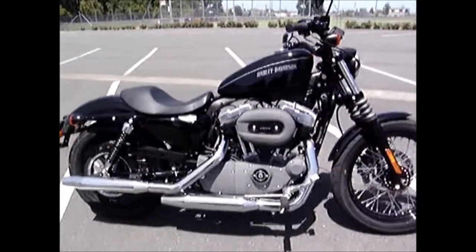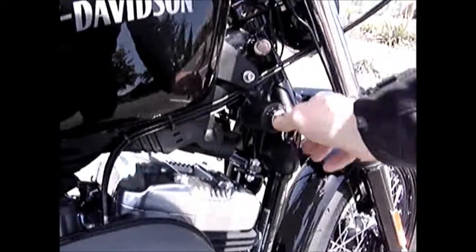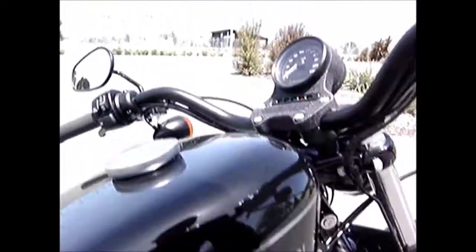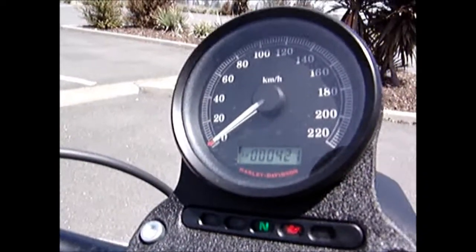So we might as well just start it up for you now and hear these stockers run. 420 kilometres on this one.